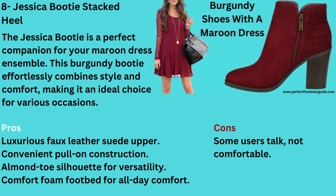Number 8: Burgundy Shoes with a Maroon Dress — Jessica Bootie Stacked Heel. The Jessica Bootie is a perfect companion for your maroon dress ensemble. This burgundy bootie effortlessly combines style and comfort, making it an ideal choice for various occasions. Cons: Some users found it not comfortable.